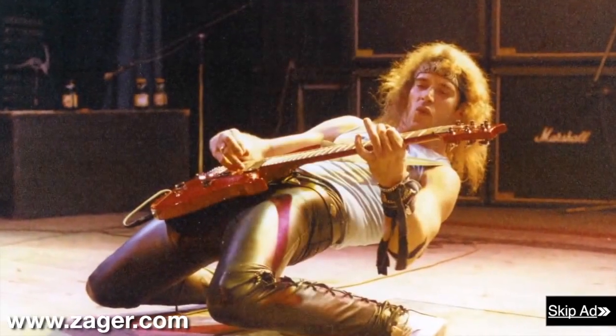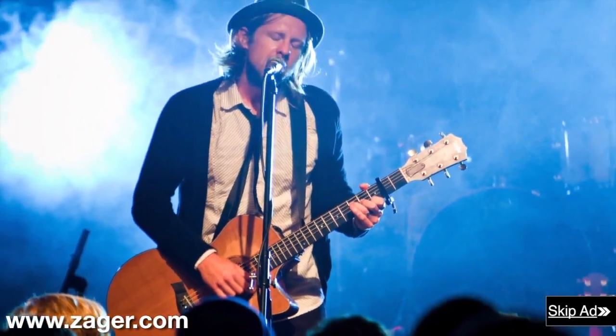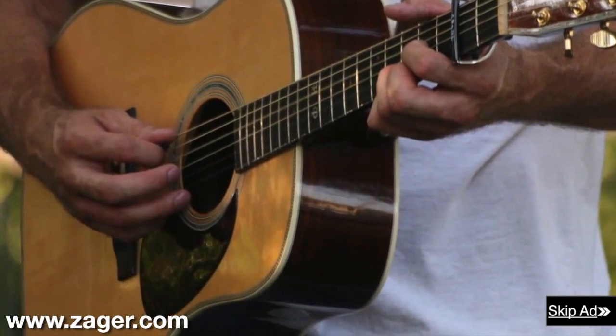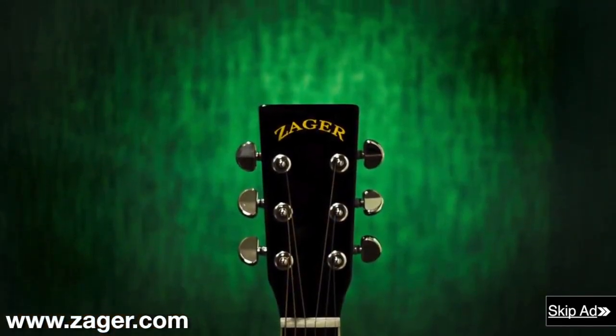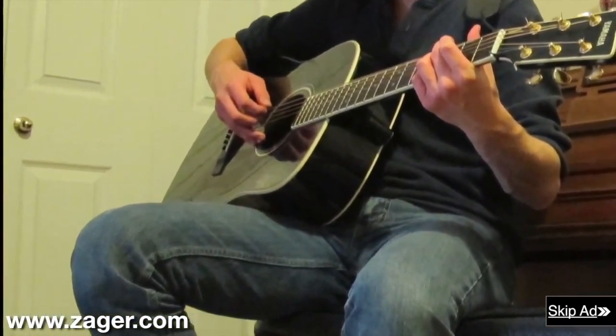Soon other artists wanted their guitars Zagerized, and over several decades Denny modified thousands of guitars from all over the world. This allowed him to see the designs of the best guitars made, and with this knowledge he created his own line of custom guitars — the Zager guitar line you see today. New players can practice for hours on a Zager guitar with no pain and soreness.